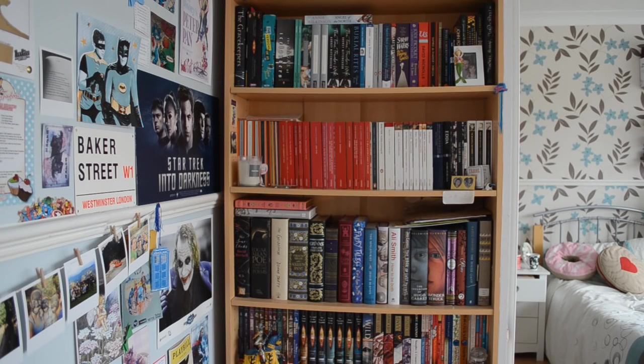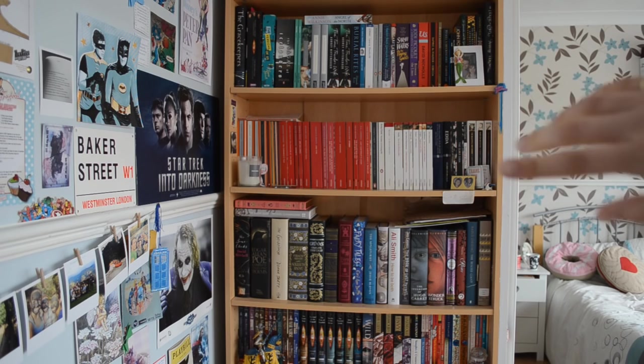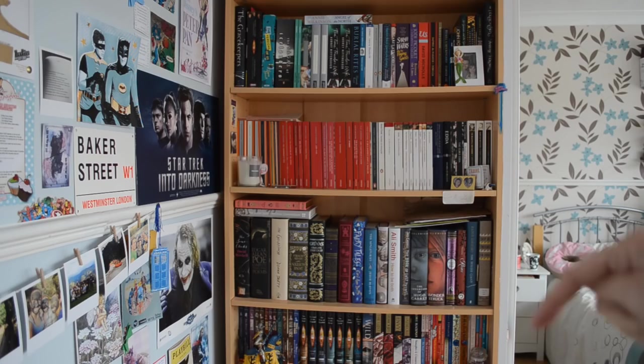Hi everybody, this is going to be a very late bookshelf tour. I did a bookshelf tour of my classic shelf this time last year, so this is long overdue. Depending on how long this video is, I might cut it up. I'm hoping to cover that shelf there — you've seen the classic shelf so I won't redo that — and maybe the one down there as well.